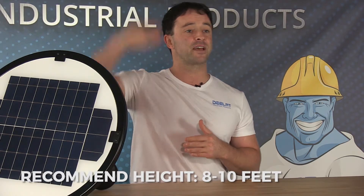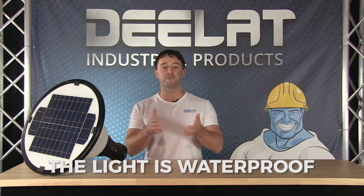We recommend installing the light at an optimal height of 8 to 10 feet. The landscape light works in temperatures ranging from negative 32 to 150 degrees Fahrenheit, and this unit is fully waterproof.